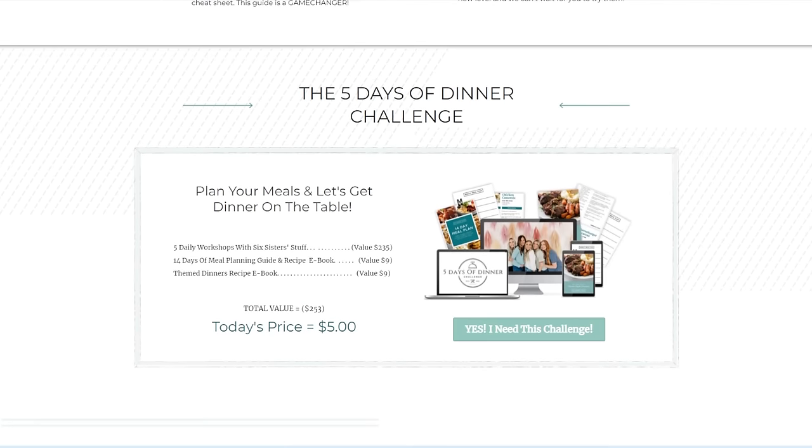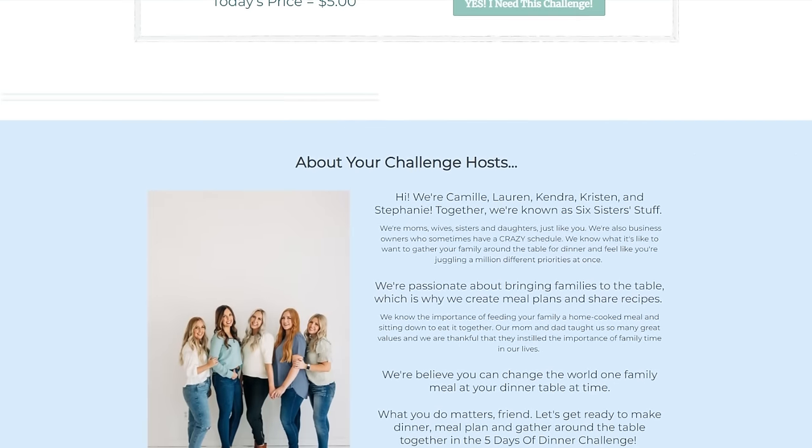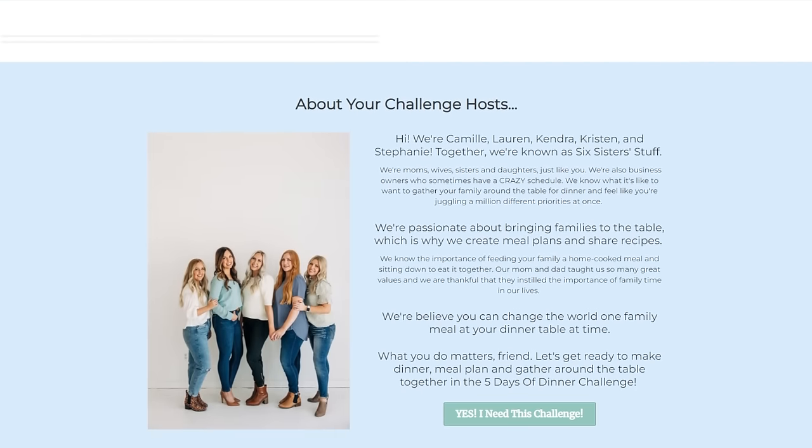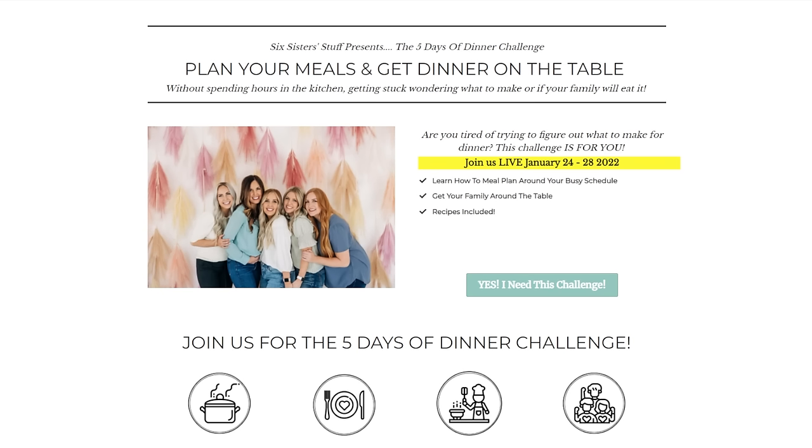You'll also get a 14-day meal plan and recipe ebook just to give you some good ideas for dinner. And the last thing you'll get is five workshops with one of the sisters - we'll be going live with you on Facebook every single day just to see how you're doing and to cook with you. The challenge starts tomorrow, January 24th, so make sure you register. To be part of this challenge it only costs five dollars. Usually when I join a challenge I don't really succeed unless I have a little skin in the game.